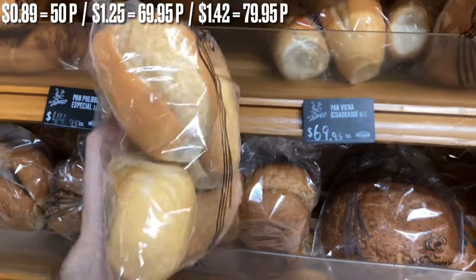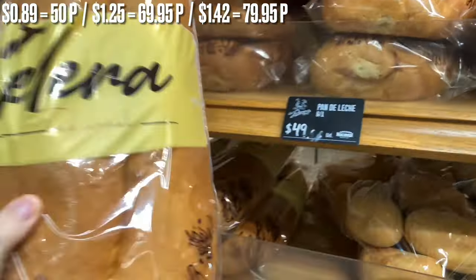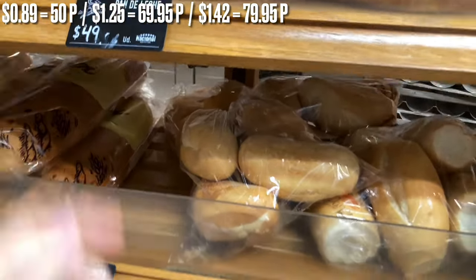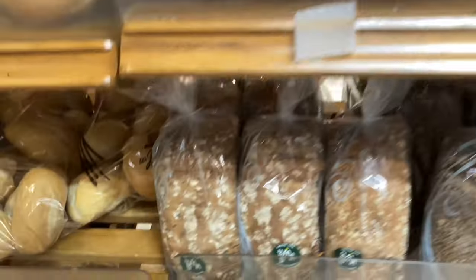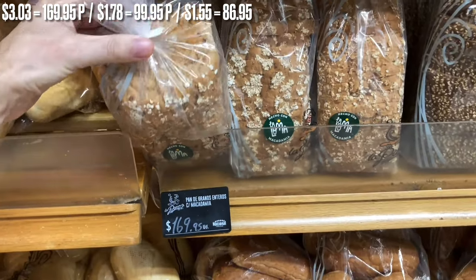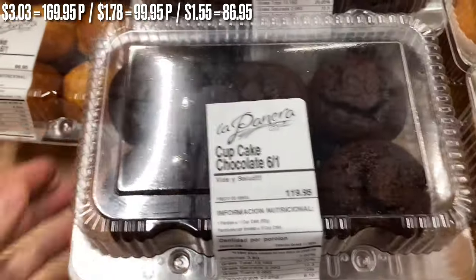Feel free to pause the video at any time to check a price, and use 56 pesos as the guideline for one dollar. Coming up shortly: soap, dental floss, toothbrushes, cereal, spices, energy drinks, Kit Kats, Snickers, M&Ms, Ben & Jerry's, Skittles, and Red Bull. Stay tuned to find out how much these all cost.